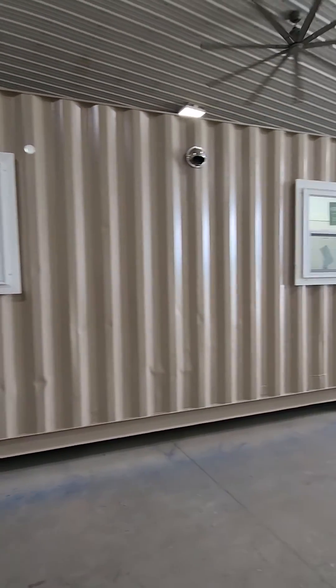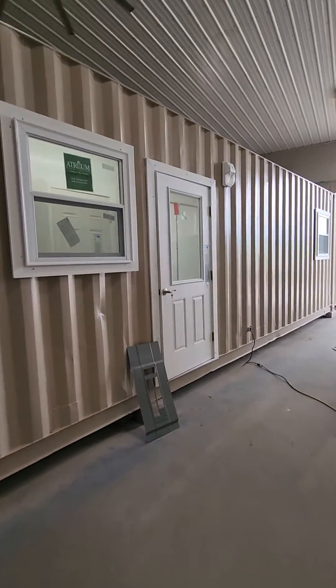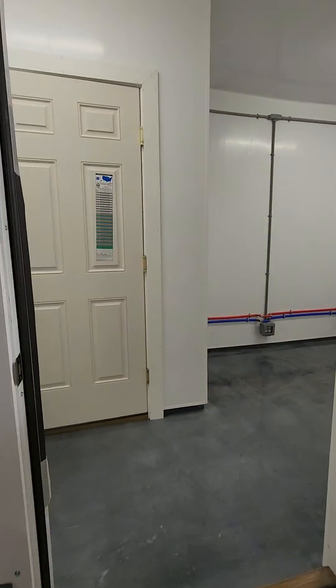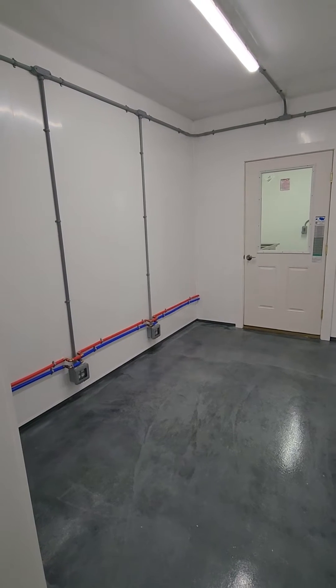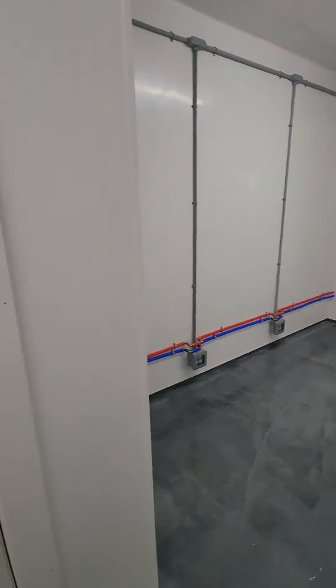We just wrapped up this 45-footer — this is going out to Iowa and it has a bunch of rooms in it. The room on the end is going to house some refrigerators and just kind of an employee locker area.